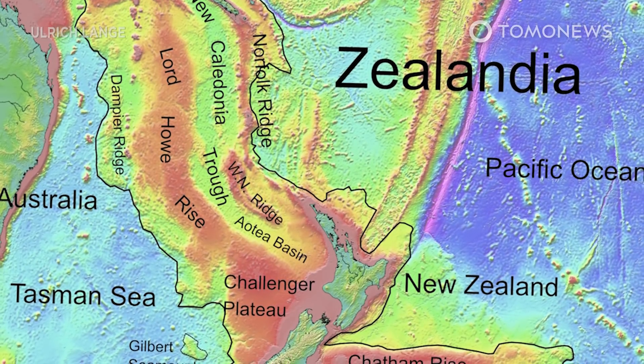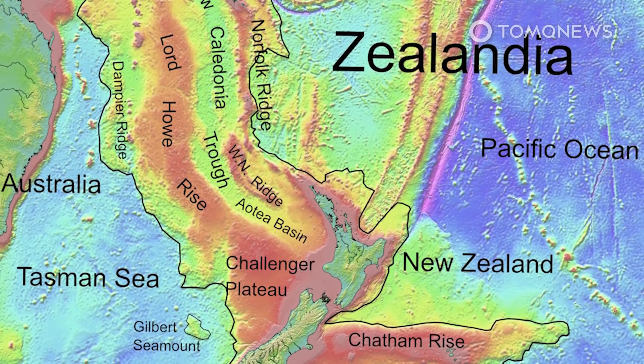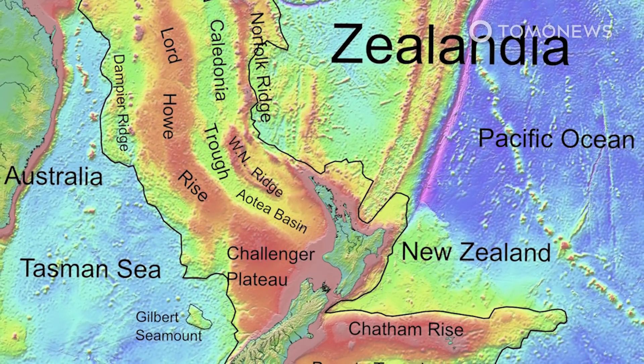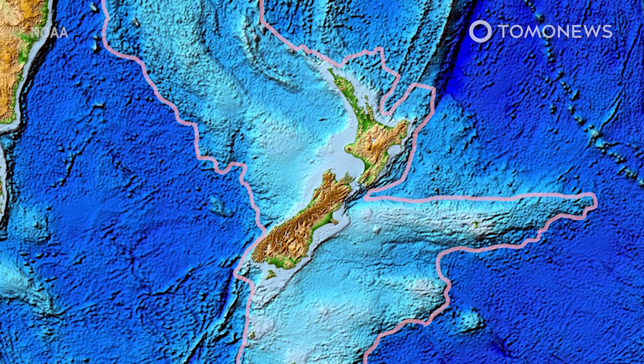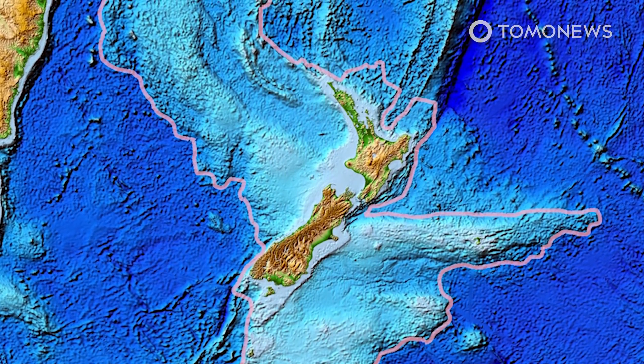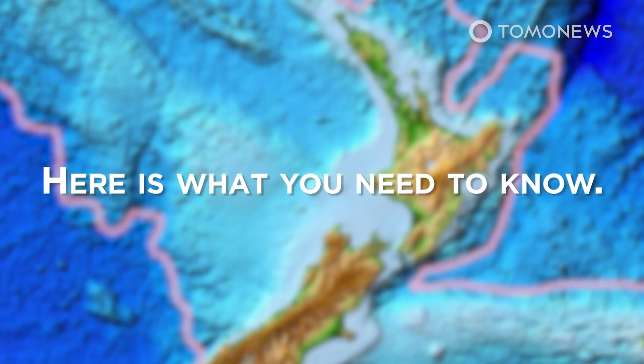The hidden continent of Zealandia has fascinated scientists ever since the mid-1990s. Now researchers from GNS Science in New Zealand have mapped the submerged continent in great detail, showing how tectonic and seismic activity have shaped the evolution of the continent. Here is what you need to know.